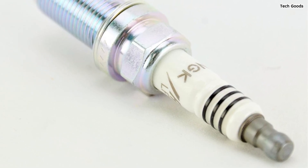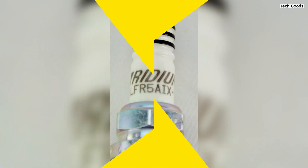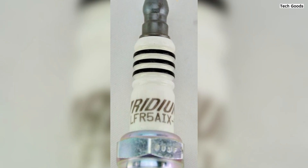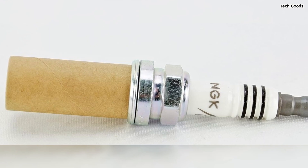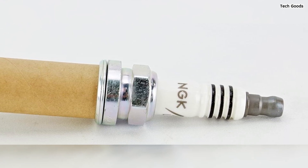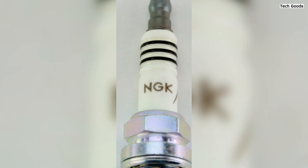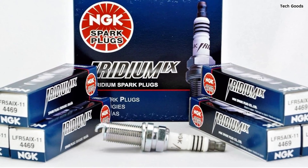Crafted as part of the NGK IX Iridium series, these plugs are designed with the performance enthusiast in mind. The fine-wire center electrode guarantees durability and stable spark ignition, while the iridium alloy's high melting point makes it perfect for today's high-tech engines. NGK's commitment to quality is evident in the trivalent metal plating, which offers superior anti-corrosion and anti-seizing properties, ensuring long-lasting performance. Corrugated ribs prevent flashover, while the pure aluminosilicate ceramic insulator provides strength and efficient heat transfer. With a copper core for enhanced heat removal and triple seals to prevent leakage, the NGK 4469 LFR5AIX-11 Iridium IX Spark Plug delivers unparalleled reliability and performance for motorcycle enthusiasts.